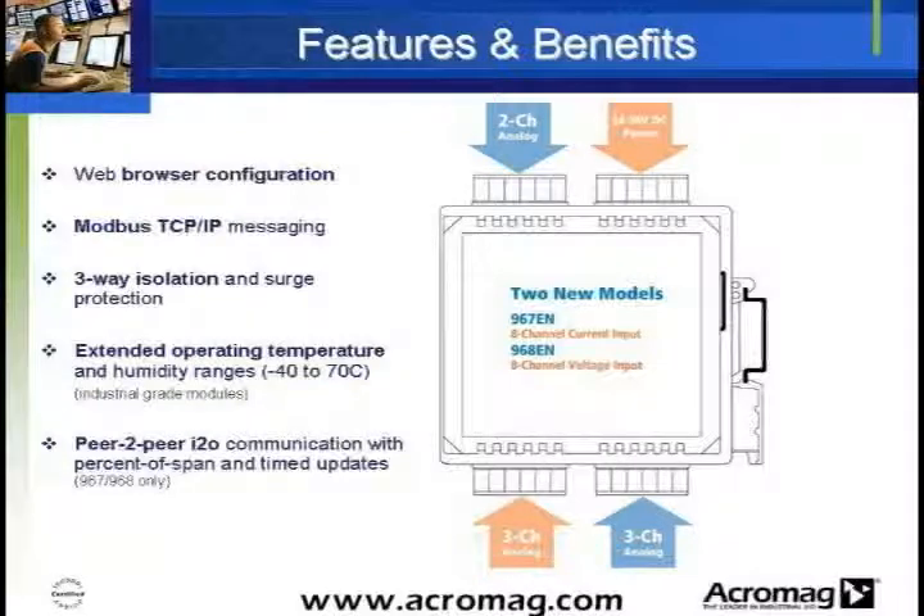The BusWorks analog input modules offer many benefits. An integrated web-based configuration interface ensures compatibility with any operating system. Modbus TCP/IP open protocol allows integration with most automation and acquisition systems. Three-way isolation and surge protection, along with the extended operating temperature range on the industrial grade modules of -40 to 70 degrees Celsius, make these units ideal for harsh environments. Acromag's peer-to-peer I2O communication, available on the 967 and 968EN, now supports percent of span and timed updates for fast and efficient transmission of data.